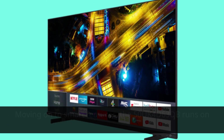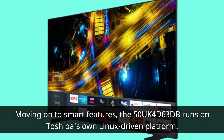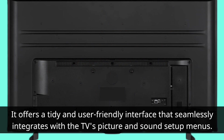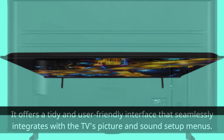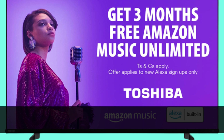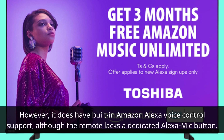Moving on to smart features, the 50UK4D63DB runs on Toshiba's own Linux-driven platform. It offers a tidy and user-friendly interface that seamlessly integrates with the TV's picture and sound setup menus. While it includes popular apps like Twitch and TikTok, it disappointingly lacks support for Disney Plus and Apple TV. However, it does have built-in Amazon Alexa voice control support, although the remote lacks a dedicated Alexa mic button.